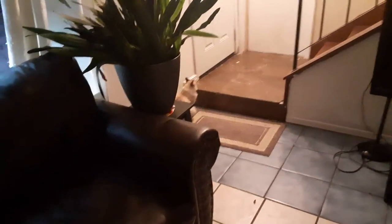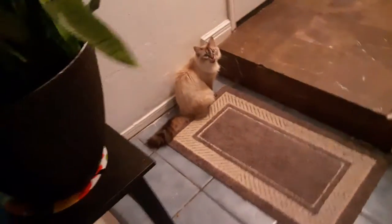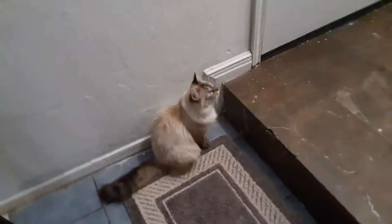So this is a ragdoll cat. These were bred in the 1960s by a woman named Ann Baker.